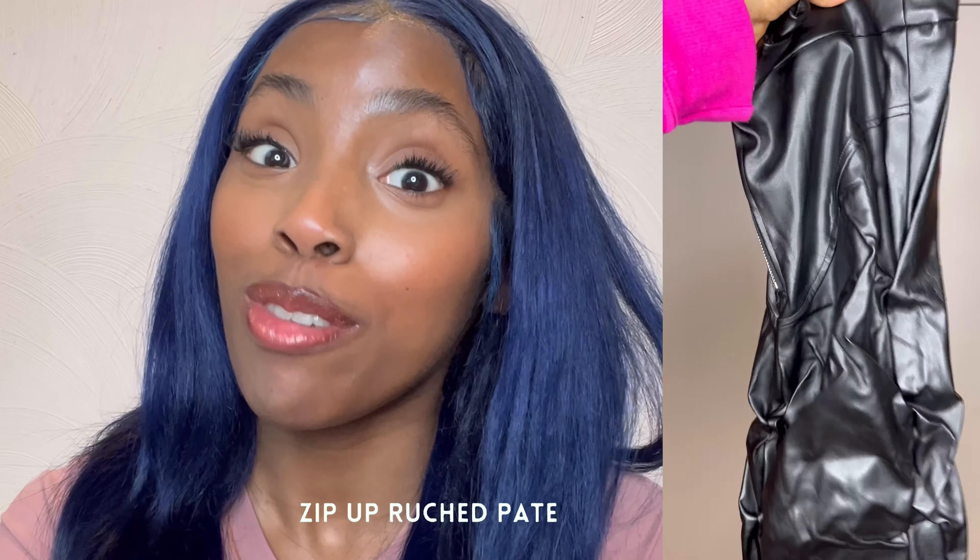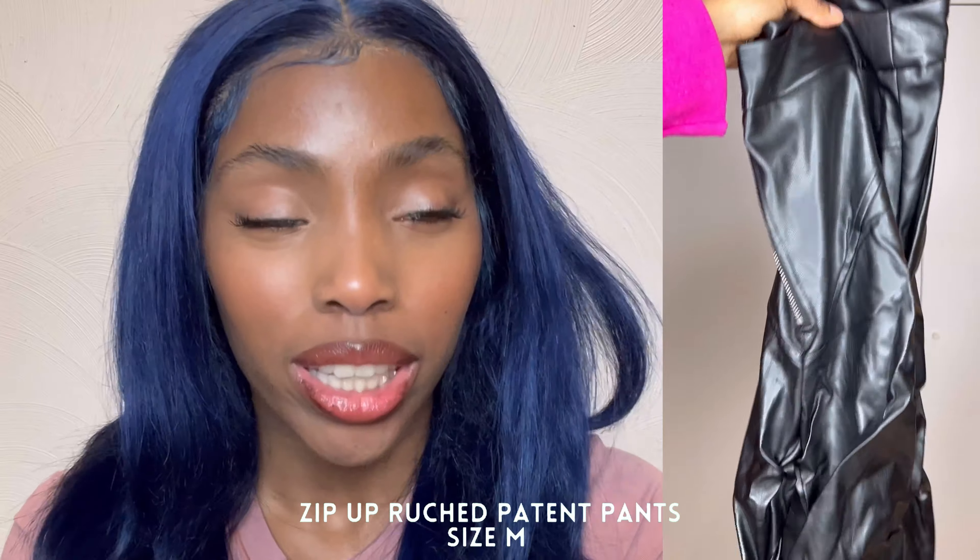Hey guys, welcome back to my channel! It's your girl Stephanie. Don't forget to subscribe. For today's video we've got a really quick spring collective haul — spring edition — because I'm gonna start wearing it now. I've been inside as a homebody for a little bit too long, so we stacked up on a couple pieces and I want to show you guys all the goodies. Let's just get started!